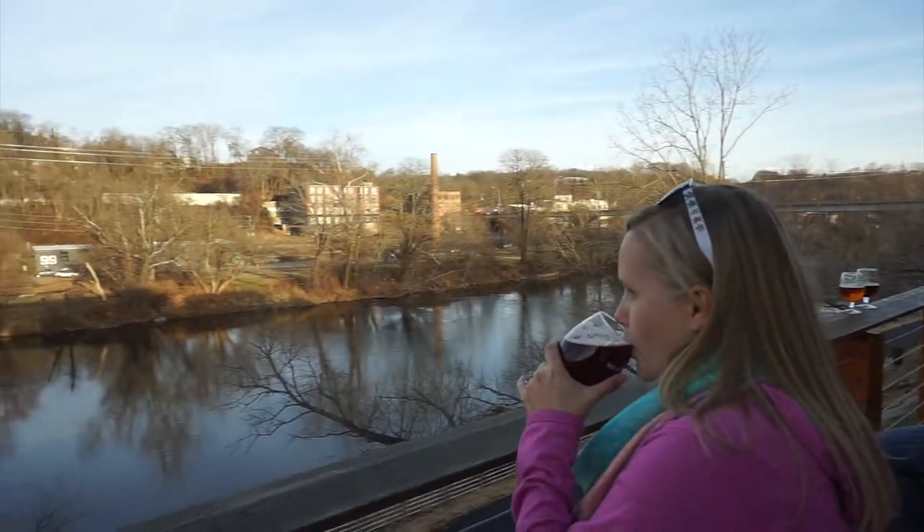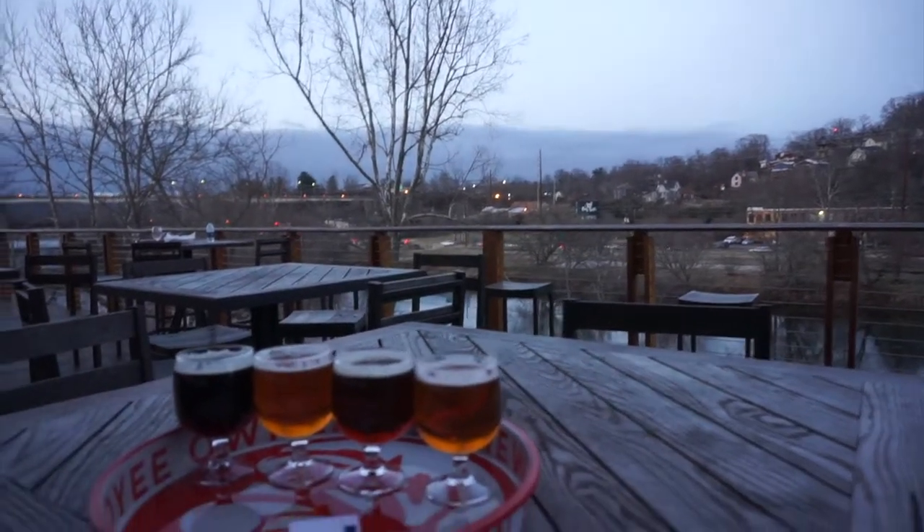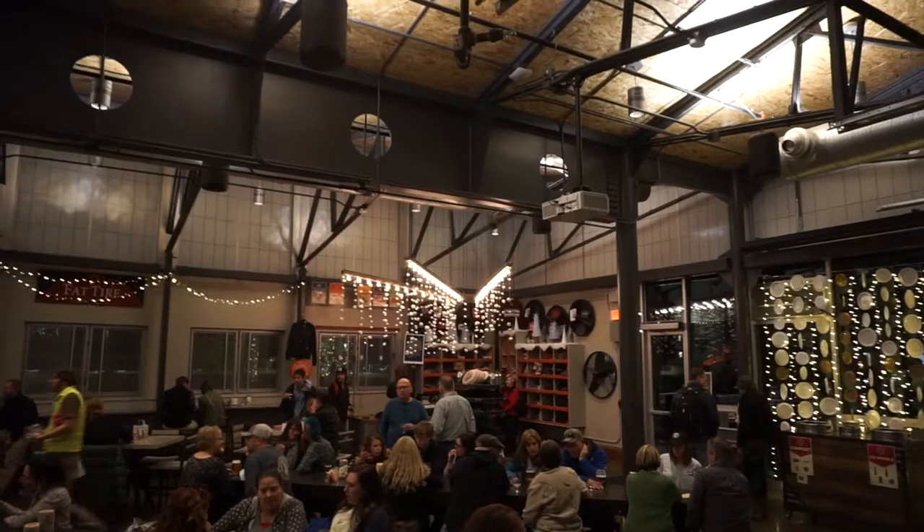With a location right on the French Broad River, it's also a great place to hang out. Try a few different styles and you can buy it in cans or bottles to take home.